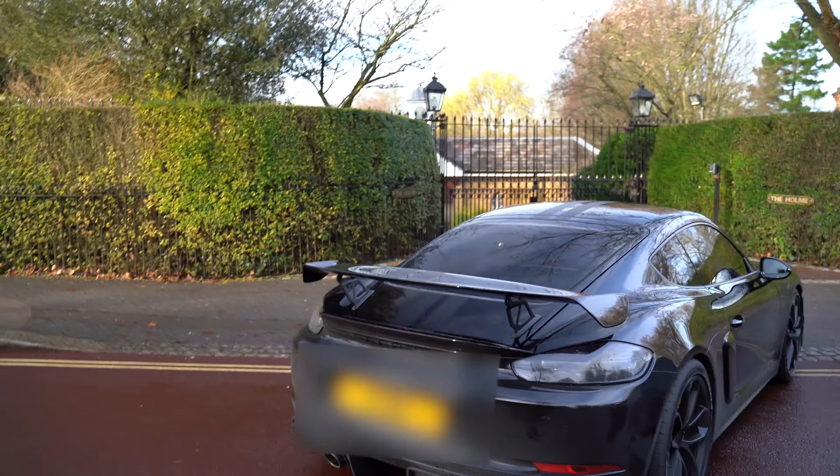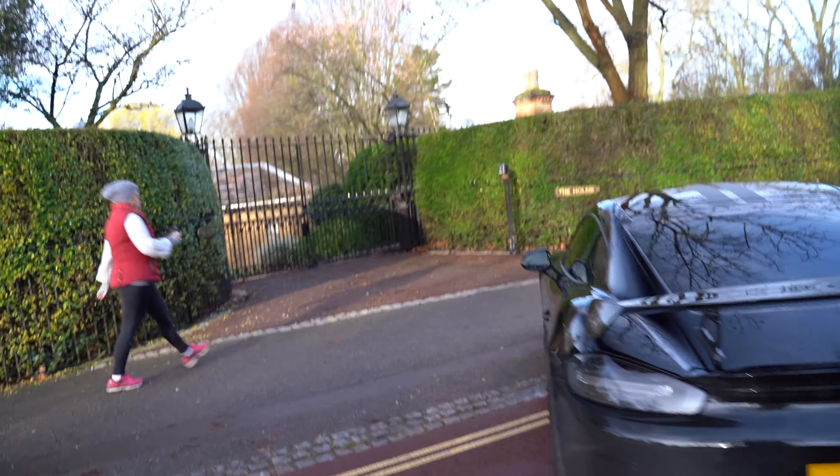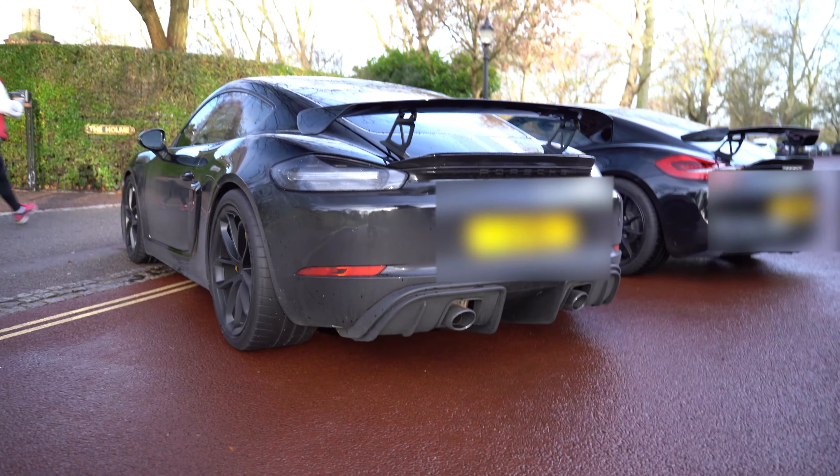Okay, over to the 718. Let's just wait for this car to get out of the way. Mr. 718, can we start your engines?